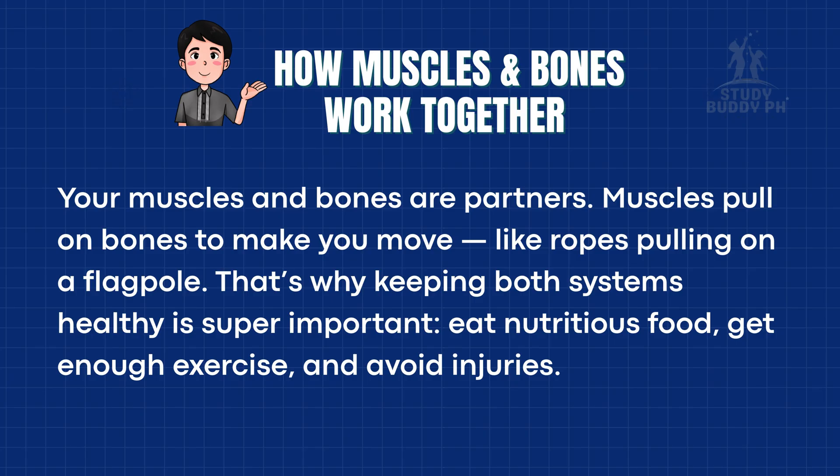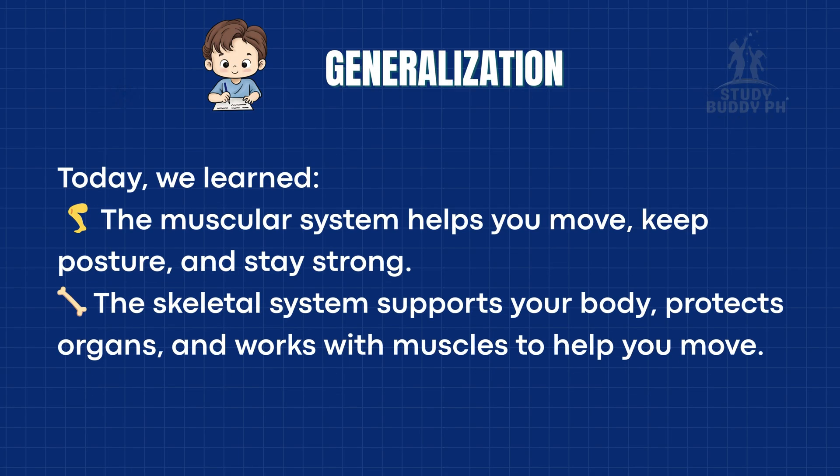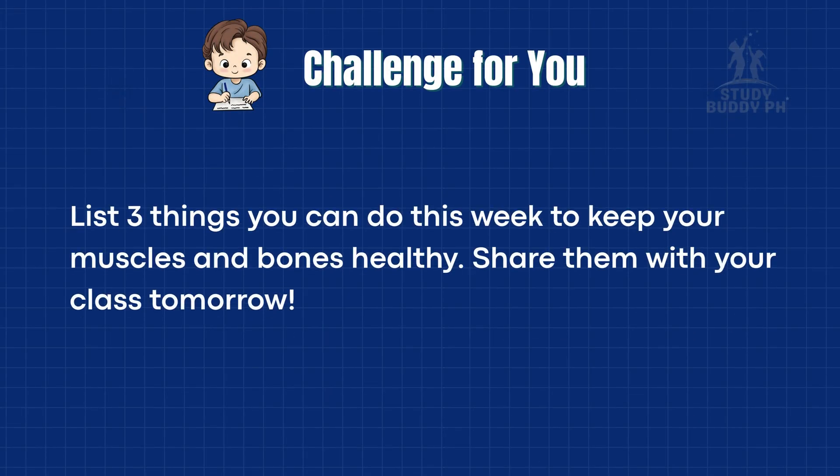Eat nutritious food, get enough exercise, and avoid injuries. Today, we learned that the muscular system helps you move, keep posture, and stay strong. The skeletal system supports your body, protects organs, and works with muscles to help you move. Remember, a healthy body is a strong body. So keep your muscles active and your bones strong. Challenge for you: list three things you can do this week to keep your muscles and bones healthy, and share them with your class tomorrow.